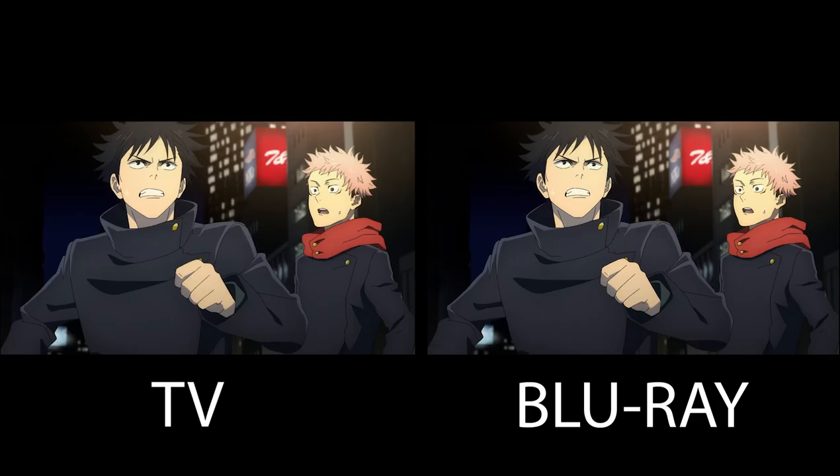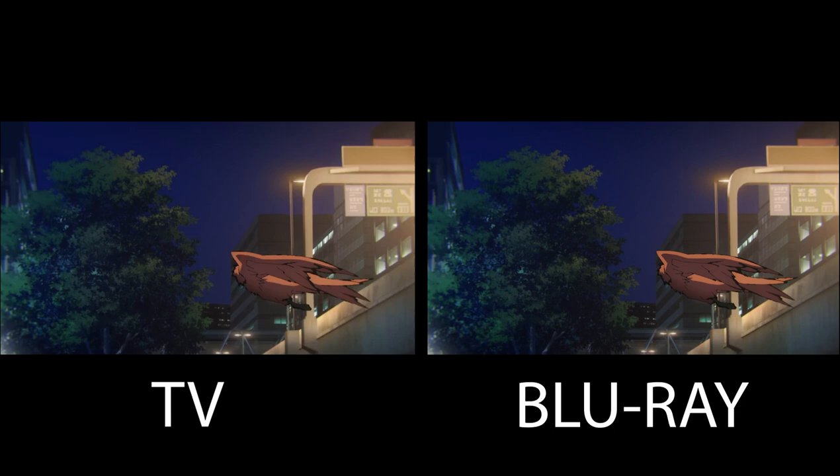First up, the first major change comes from the scene of Ina falling down from the building. Yuji Itadori saves him, and this scene has all the dimming and ghosting removed.